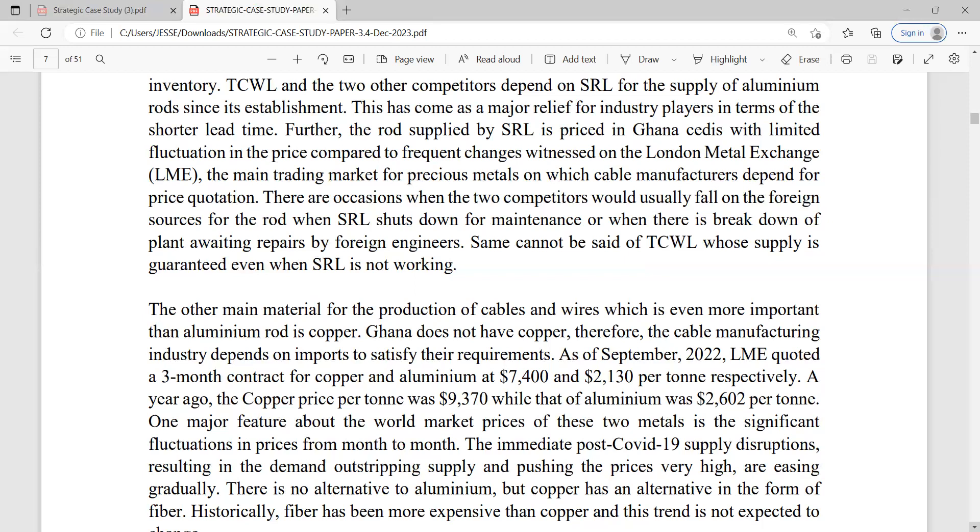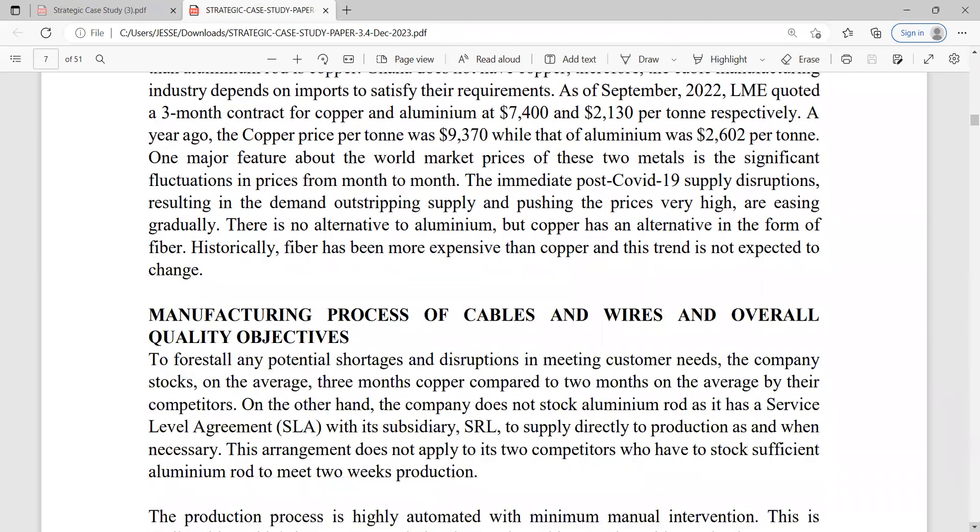To manage price fluctuations, you'd be thinking about forward contracts and futures contracts to lock in rates at the time of agreement, so that in case prices change, the company is not exposed. One major feature of world market prices for these two metals is significant fluctuation. The immediate post-COVID-19 supply disruption resulted in demand stripping supply, pushing prices much higher — though things seem to be easing. There is no alternative to aluminum, but copper has an alternative in the form of fibre, though historically fibre has been more expensive than copper.